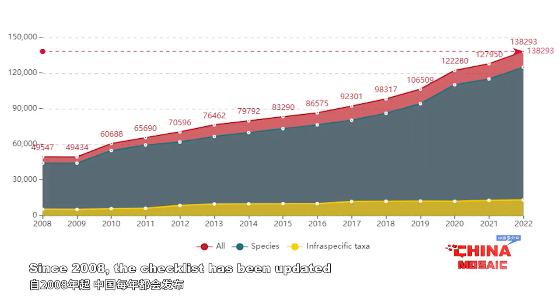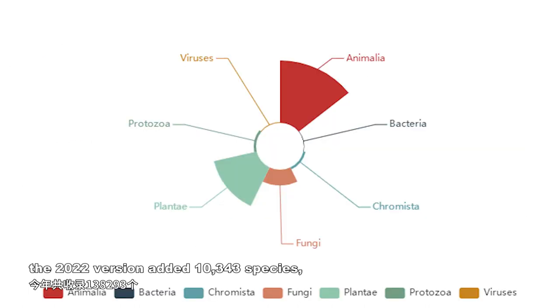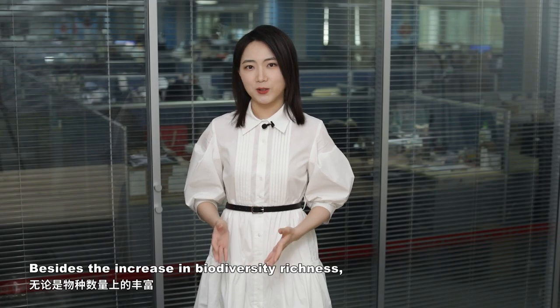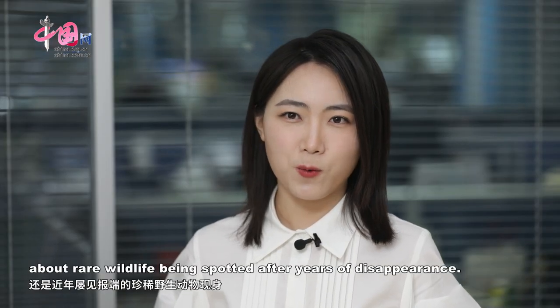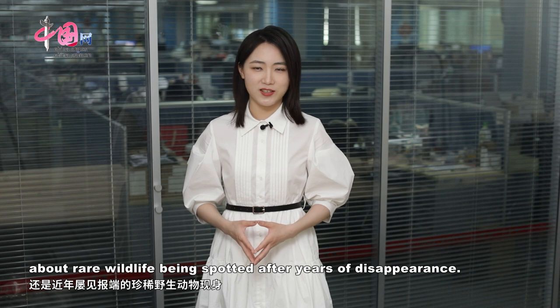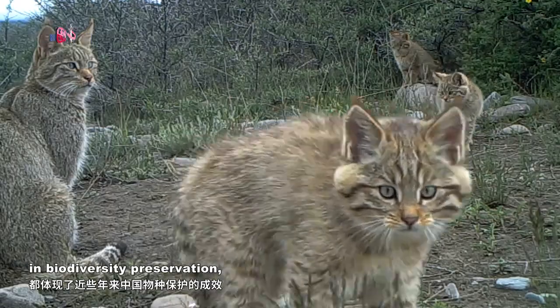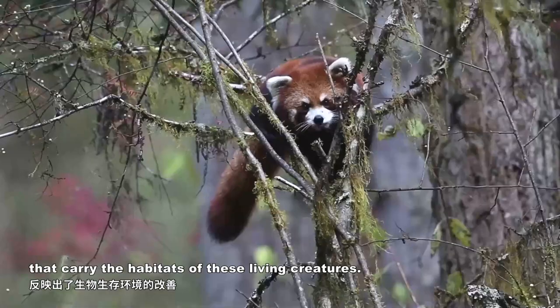Since 2008, the checklist has been updated and released every year. Compared with the 2021 checklist, the 2022 version added 10,343 species, with the total number of species now standing at 138,293. Besides the increase in biodiversity richness, in recent years there have also been pleasant news about rare wildlife being spotted after years of disappearance. All these bear witness to China's efforts in biodiversity preservation and reflect improvements in the natural environment that support the habitats of these living creatures.